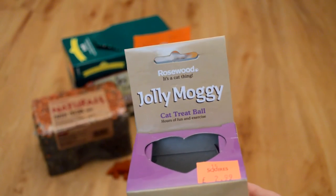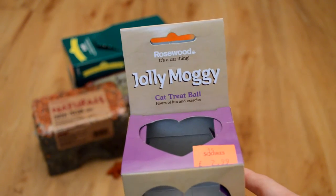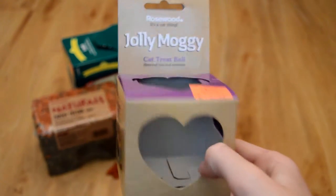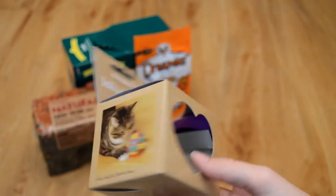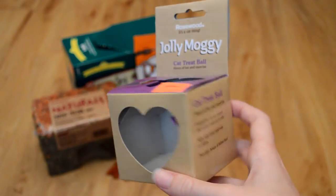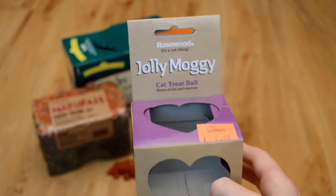So then the toy I bought — which I also bought the Dreamies to go with — was the Rosewood Jolly Moggy Cat Treat Ball. It was £2.99, and I'll show it to you in a minute, but you're supposed to put treats inside and then the cat has to try and work out how to get the treats out. I thought it would be something to keep the cats entertained.